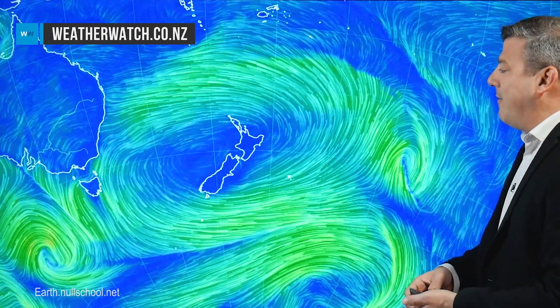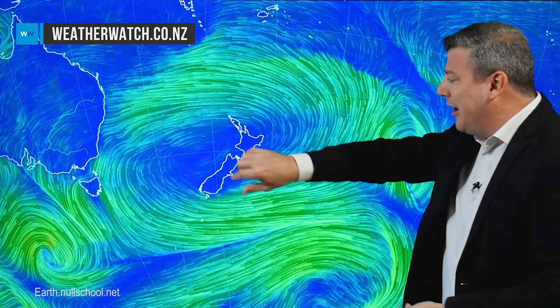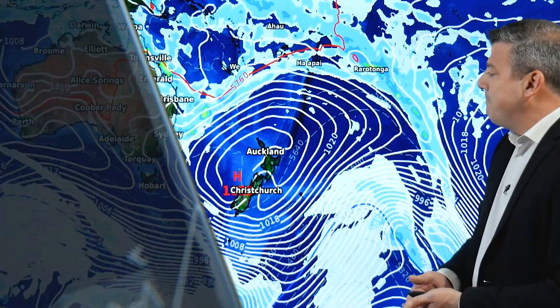The weekend is upon us, so let's get into it. We've got a pretty simplistic forecast for the next few days, but a low in the Tasman Sea next week — a little storm out there — is worth keeping an eye on. As you look at the Friday weather map or the wind map, you can see this giant egg-shaped high, and in the middle of it New Zealand, safely protected by this big block of high pressure.